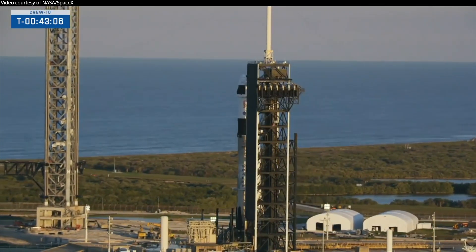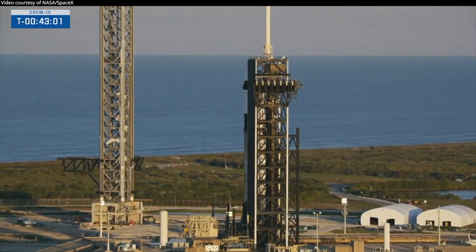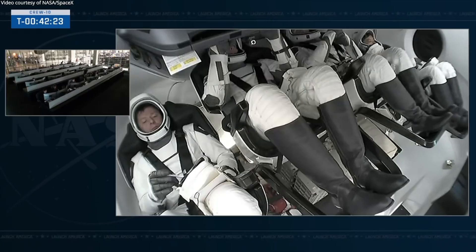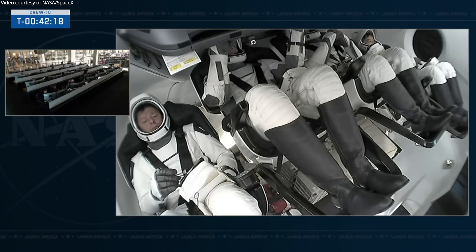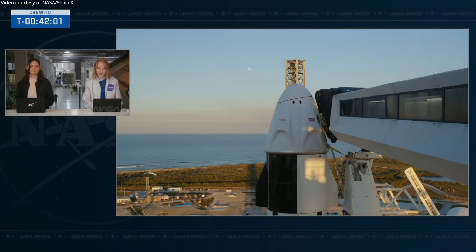SpaceX Dragon, five decimal one zero zero — launch scrub. We did just get that update: unfortunately we are scrubbing today's launch due to the hydraulic ground issue that the teams have been working. This will allow the teams to continue to troubleshoot and hopefully fix this issue for the next attempt for Crew 10, and there are several other attempts this week.